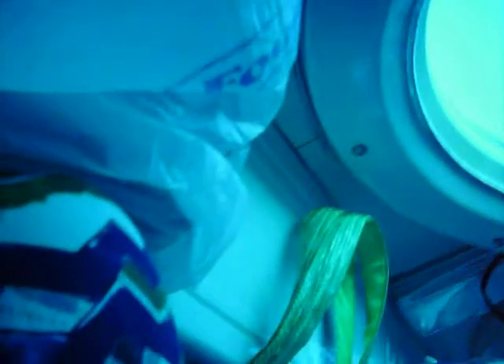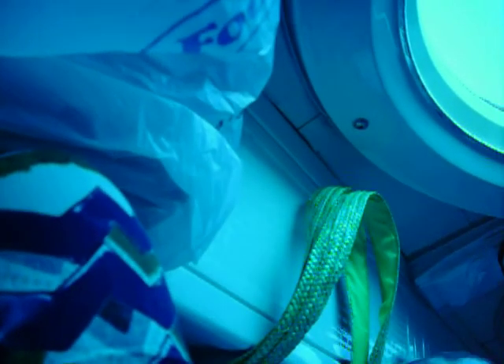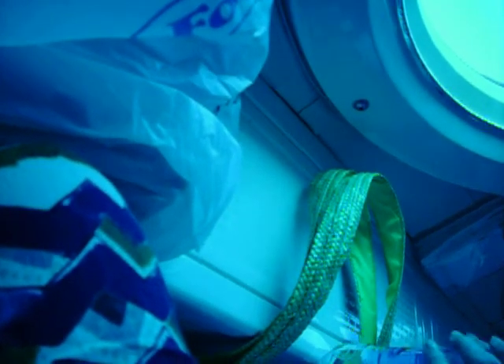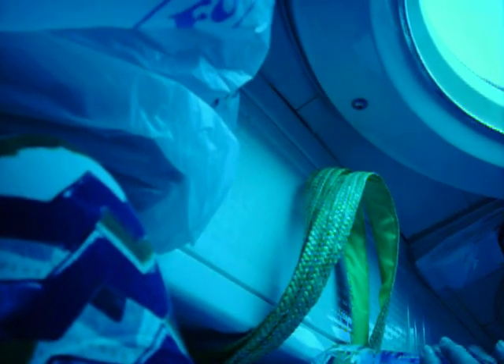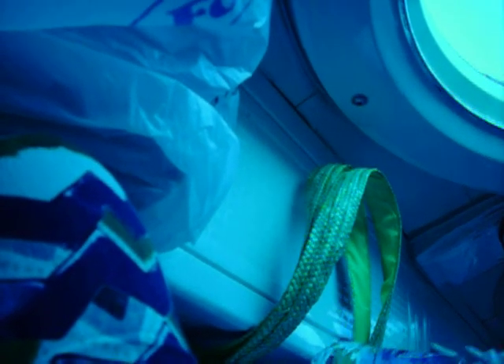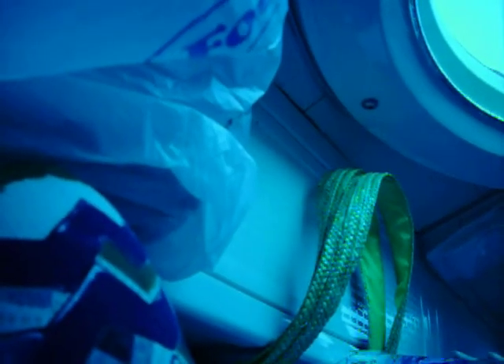Anyone here know how long a green sea turtle can hold its breath? There's a school of fish right there. Anybody have any guesses? Don't be shy, it's okay. Excellent — absolutely right. It's anywhere from two to four or five hours depending on the size of the turtle. Very, very good.